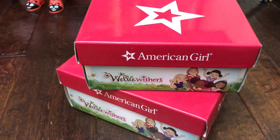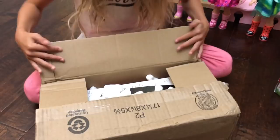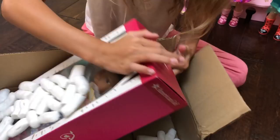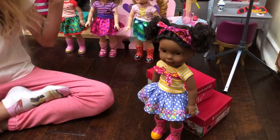To help me open up these really cute and fun shoes, they also sent me Kendall — and this is the Welly Wisher I don't have. So I'm going to open her up. Here's Kendall! I can tell that she's very colorful and creative and very silly and things like that.